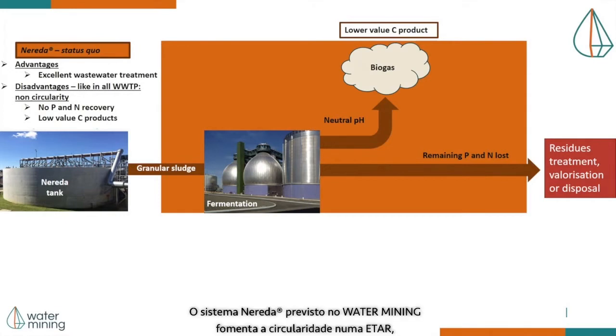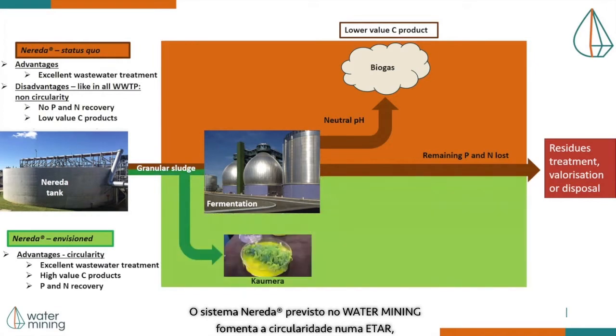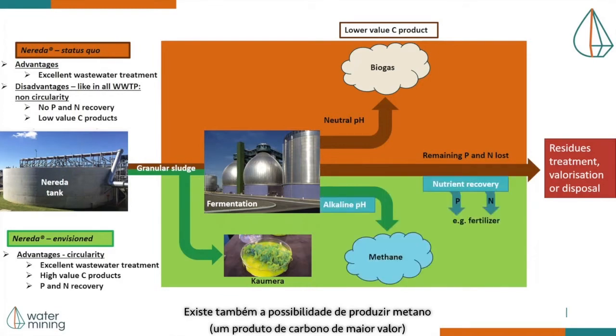The envisioned Nereda system in Water Mining could foster circularity in a wastewater treatment plant by producing Kaumera Nereda gum from sludge. There is also the possibility of generating biomethane, a higher-value carbon product, and recovering phosphorus and nitrogen, which can be used in the fertilizers industry. Therefore, this scheme is an expression of what we can expect in the near future.